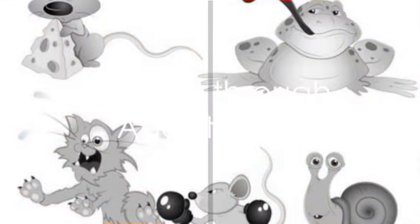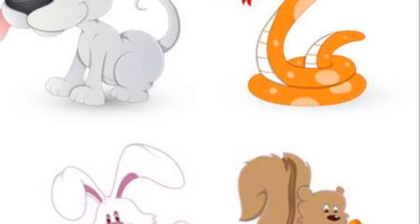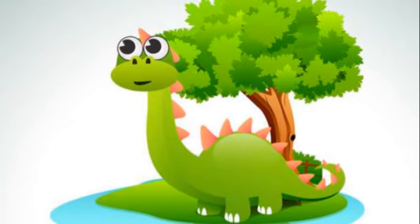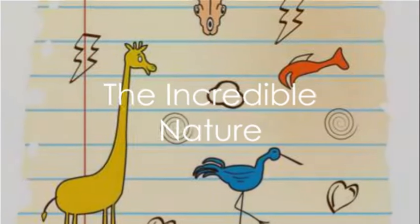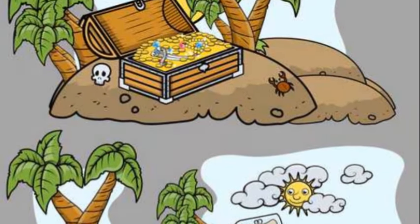Each of these animals has adapted to their specific environment in order to survive. They have developed unique characteristics and behaviors that help them find food, stay safe and reproduce. So the next time you encounter an extreme environment, remember the amazing adaptations that animals have made to survive. Nature is truly incredible!